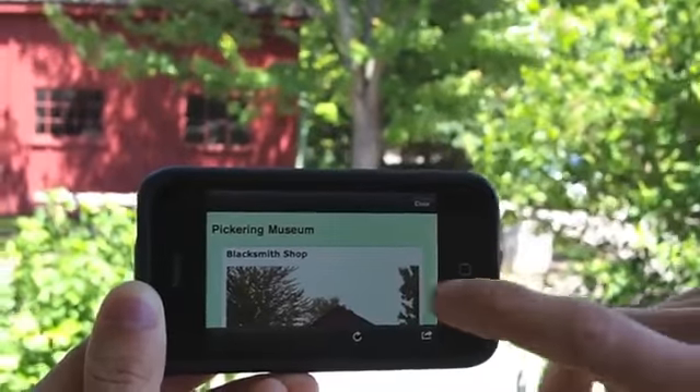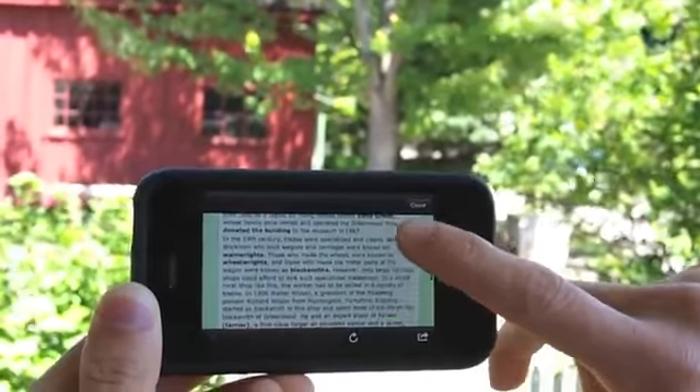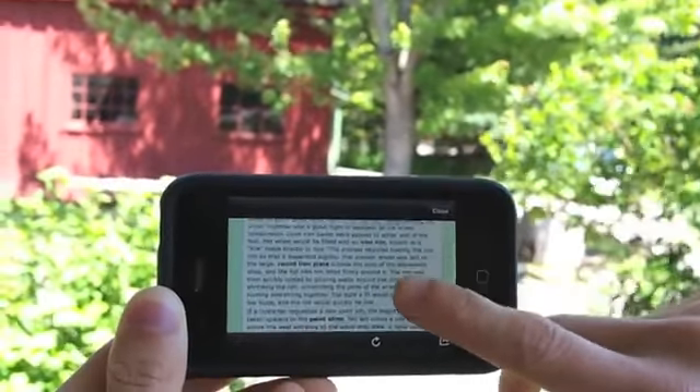As you can see, we can view another photo of the blacksmith shop and read the entire history of the shop, learn where it came from, what happened at it, and much more information.